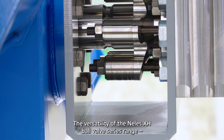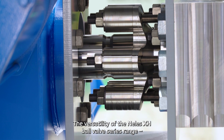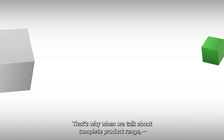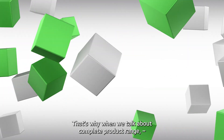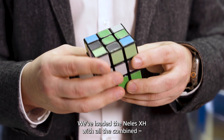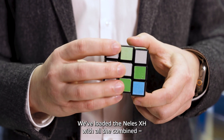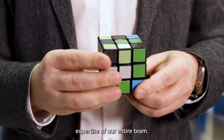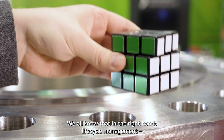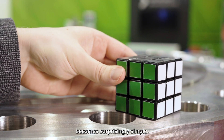The versatility of the Neles X-H ball valve series range is really the result of combining proven design choices. That's why when we talk about a complete product range, we like to talk about forward-thinking design. We've loaded the Neles X-H with all the combined expertise of our entire team, and we all know that in the right hands, life cycle management becomes surprisingly simple.